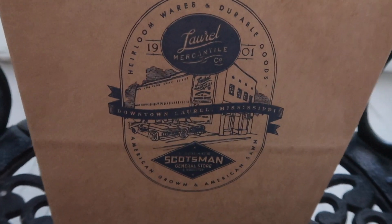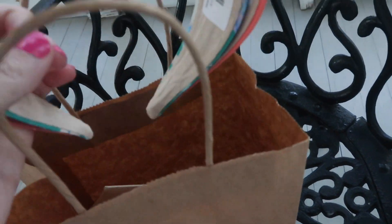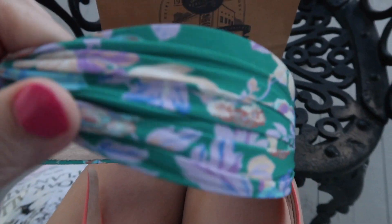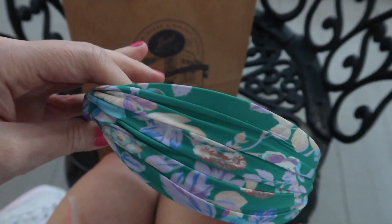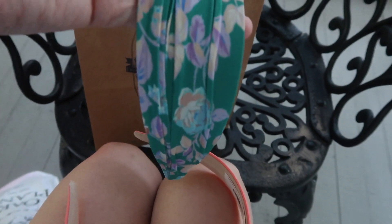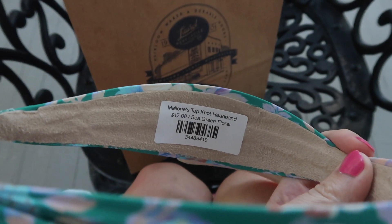Alright, here's the haul from Laurel Mercantile, and I managed to find two of them — two headbands, which I couldn't get online. I tried over and over again, and every time I'd go to click on one, it showed one headband available. It said sold out as soon as I went to checkout. So here's one of them I got — very pretty, and it's a Mallory headband, $17.